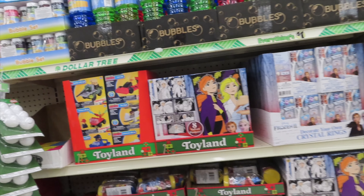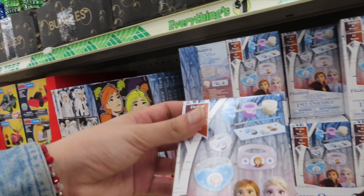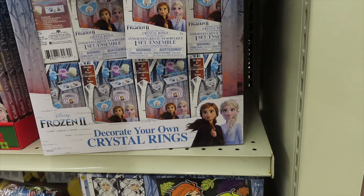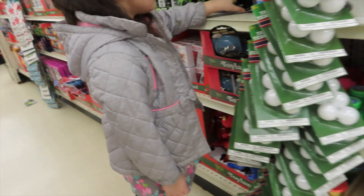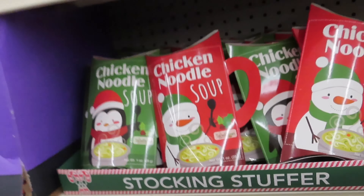And the little toy section — these are more for stocking stuffers. You can throw in whatever you want. They had a lot of cute stuff.